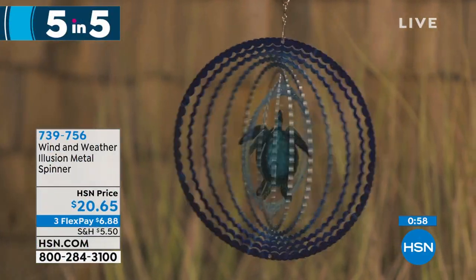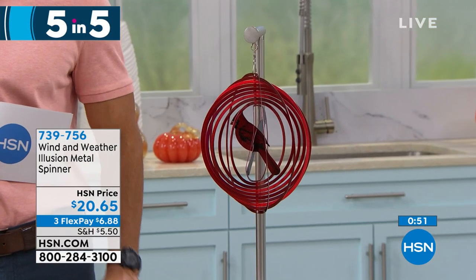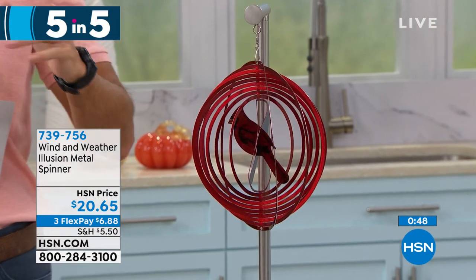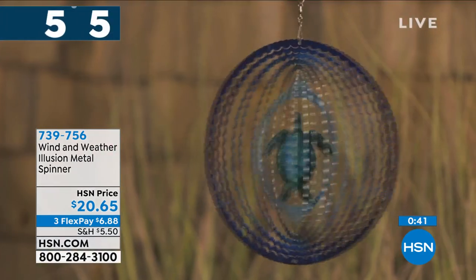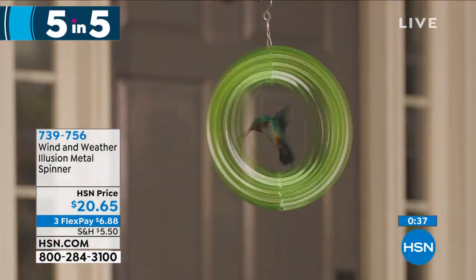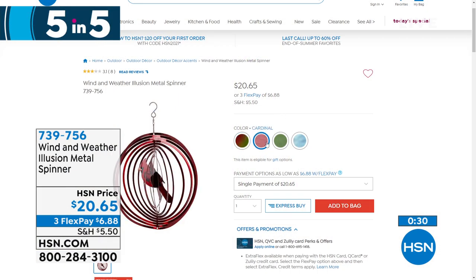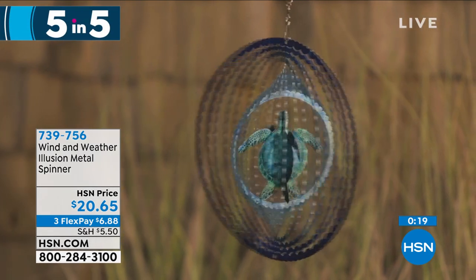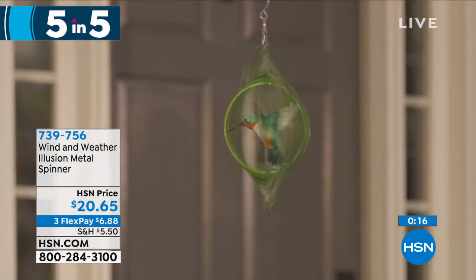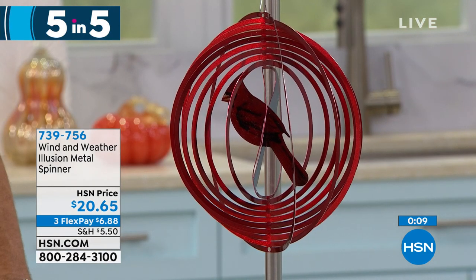Five in five always has the best music. Starting with something from Wind and Weather — the illusion metal spinner. This is beautiful. It brings color, depth, art, and movement to your outdoor space. When the wind hits it and it starts spinning, it gives you this illusion of movement and color. Your choices: butterfly, cardinal, hummingbird, or turtle. It's $20.65 on three flexible payments of $6.88 — or with the HSN card, just $5.16. It's kinetic art, weather-resistant, and hangs out all year long.